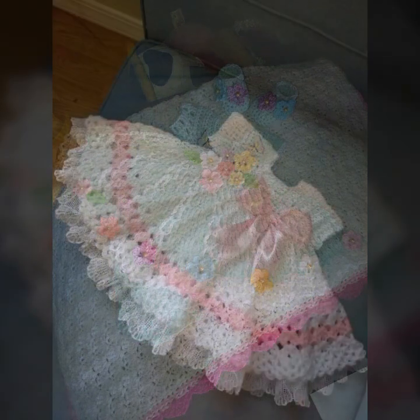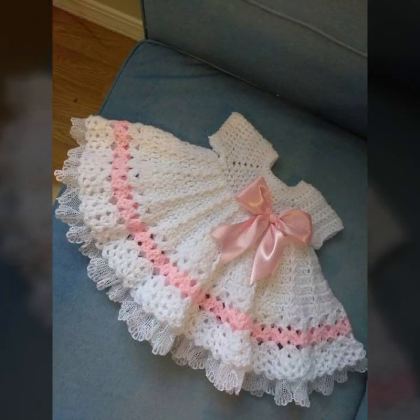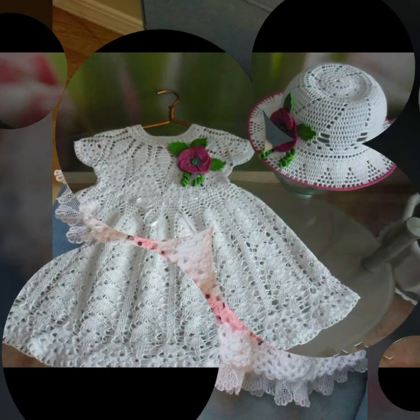Your babies can wear these when you go to a birthday party or wedding party, with matching trousers, caps, and jackets.